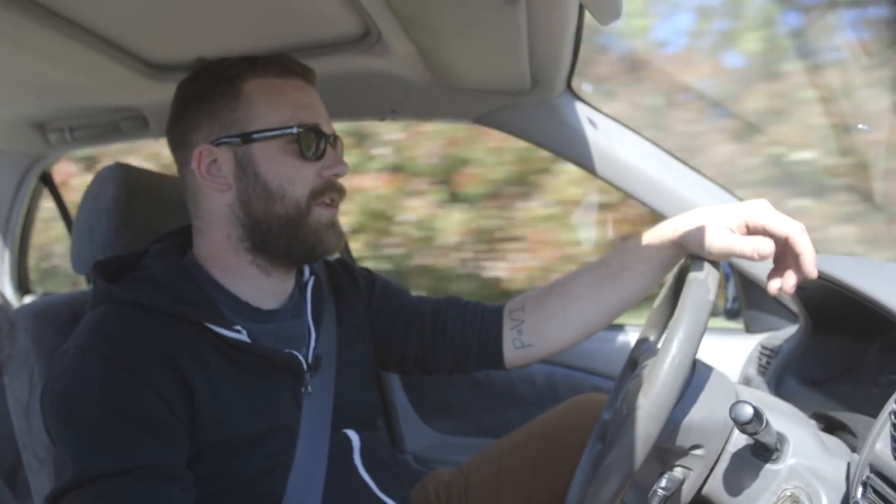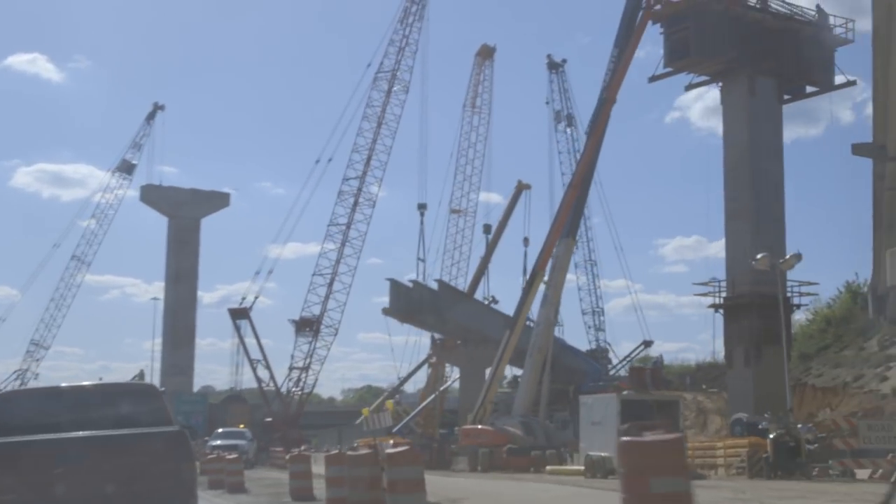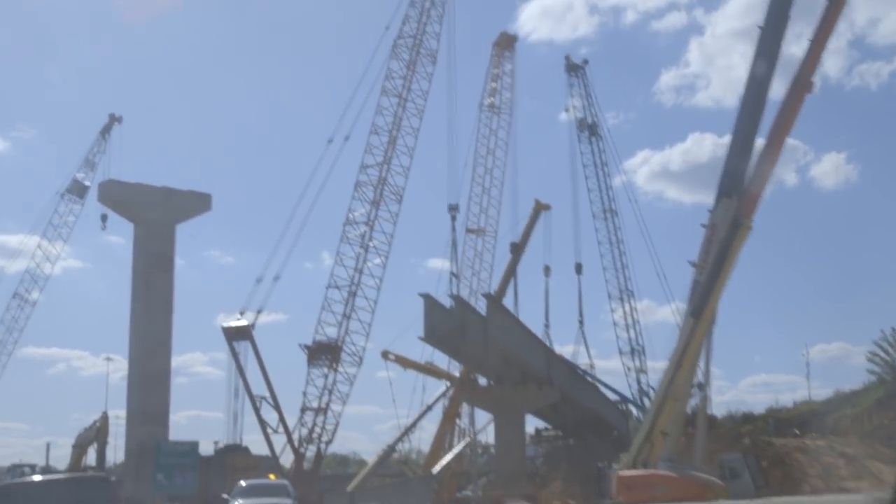As you may have noticed over the last few months, a lot of workers and construction equipment have accumulated on and around the interstates here in Birmingham. They've been constructing pillars and raised roadways all over the place, and it's kind of difficult to understand how this stuff is supposed to even fit together. Well, we're here to help.